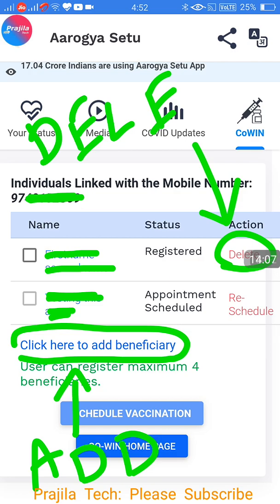This is how you book the appointment. Take all your ID proof when going there, and if you have a medical certificate for comorbidity and are 45-plus, please carry that also. Thank you so much for watching. If you have any queries, please write to us, give a like to this video, and subscribe to our channel. See you with another informative video.